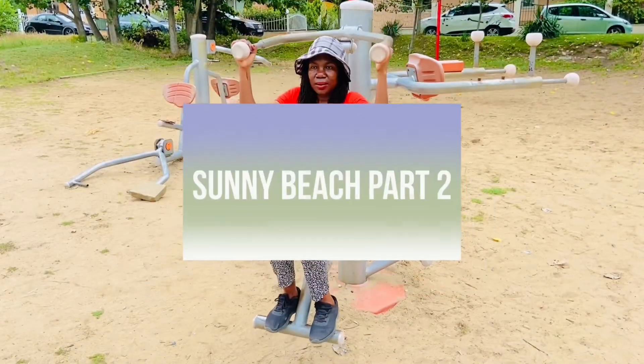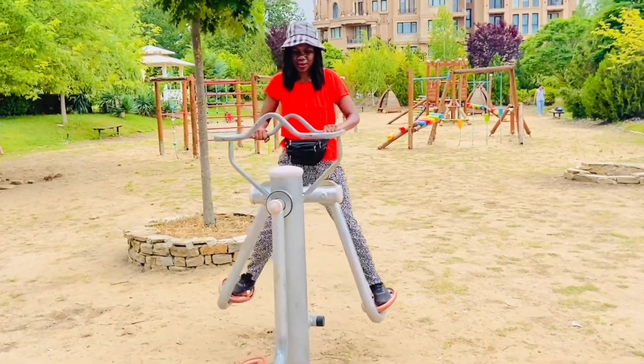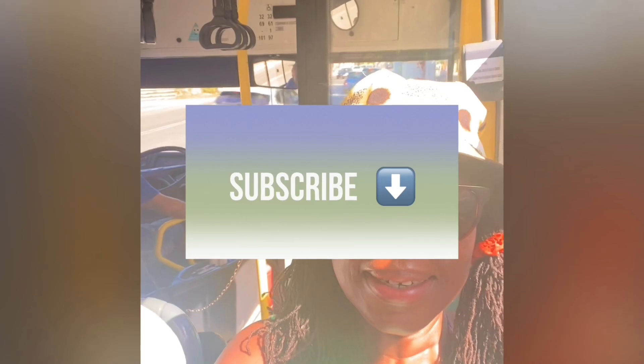Welcome to Sunny Beach part two vlog, starting the day with some fitness training at this outdoor gym. Let's see what else there is in Sunny Beach. If you are not a subscriber, please hit the subscribe button to follow these travel vlogs.